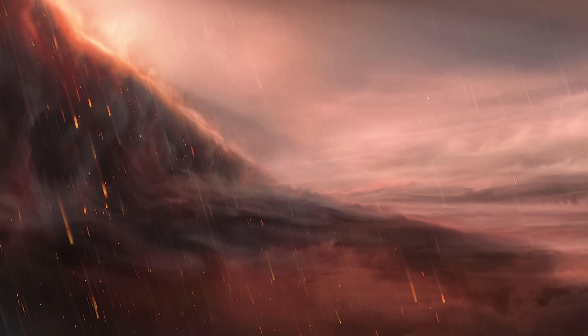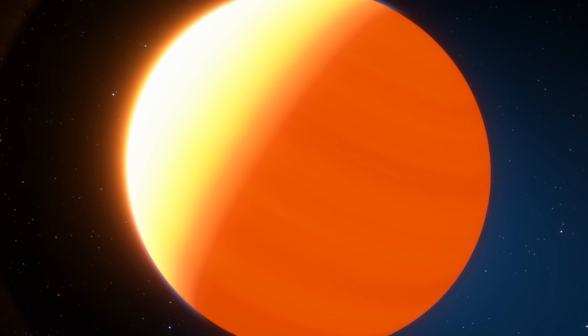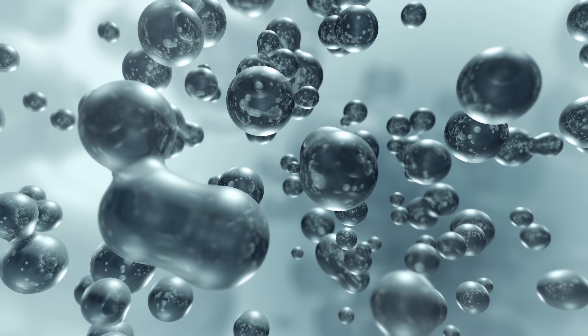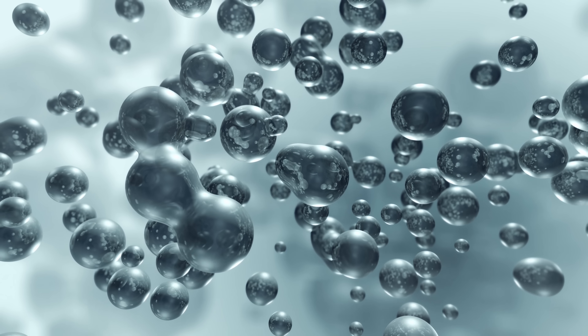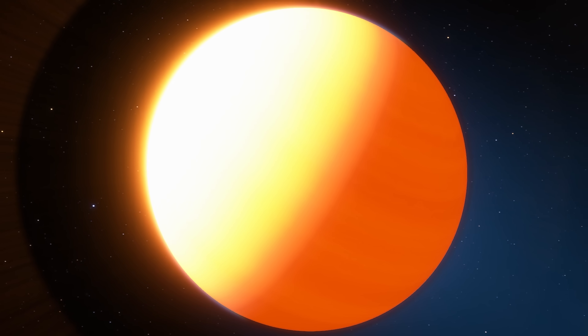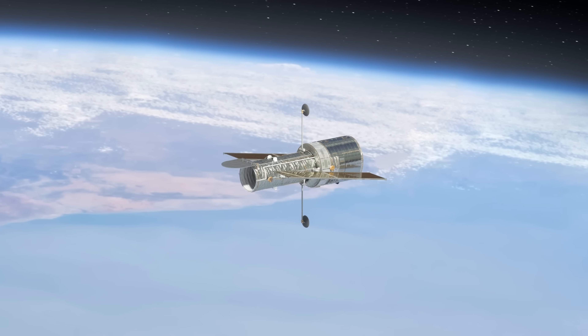WASP-76b is also the planet where researchers suggested there's probably some kind of iron rain, happening right in the twilight area between the hot day side and the cooler night side, where iron droplets condense and turn liquid, forming iron rain that lands on the surface. This occurs because the temperature difference between the day and night sides closely matches the condensation temperature of iron. Despite being 640 light years away, all of this was quite definitive and visible with modern telescopes — which is really impressive.